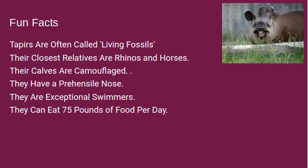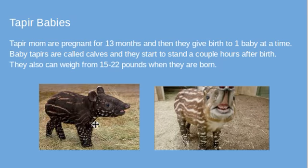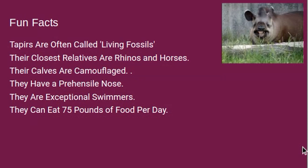The closest relatives tapirs have are rhinos and horses. You can kind of tell on this tapir up here — it has horse teeth, and its back is kind of like a rhino's back. Now, the calves are camouflaged — you can see that these tapir babies have these lines, and it helps them camouflage from predators. They also have a prehensile nose, which is similar to elephants. Prehensile just means they can move their nose up and down and left to right, kind of like an elephant's trunk.